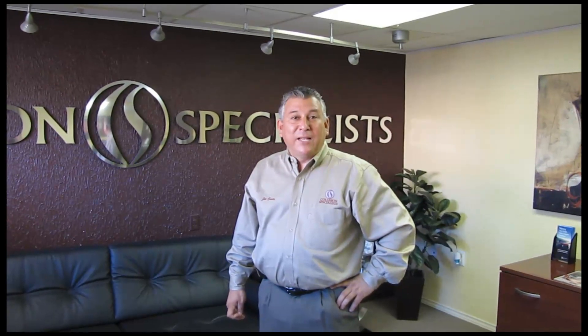Welcome to Collision Specialist. I'm Joe Cantu. I'm taking you to a repair shop to show you our repair process and so you can see why Collision Specialist takes the repair process to a higher level.